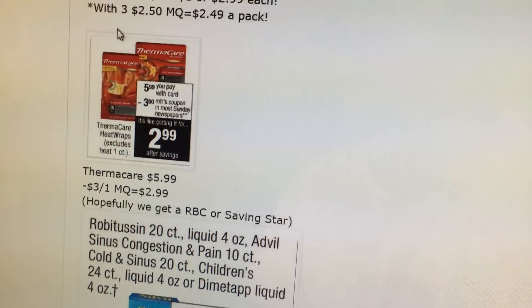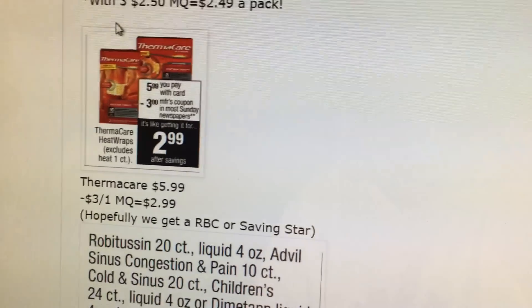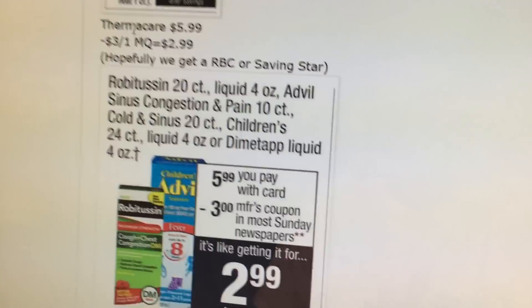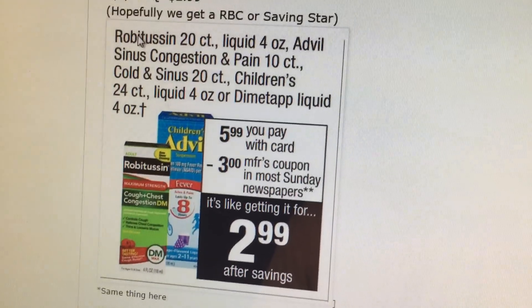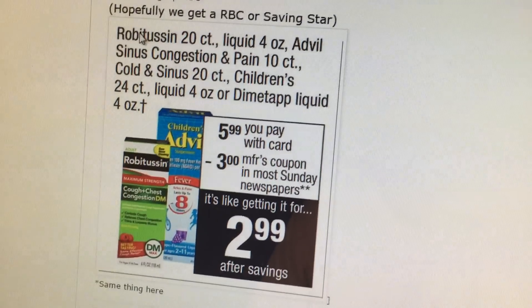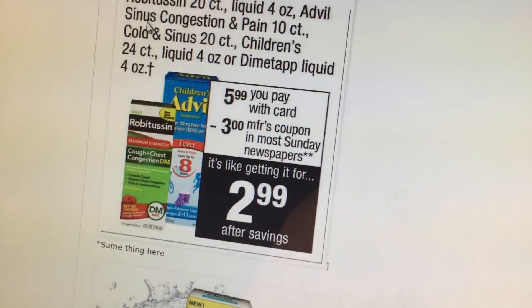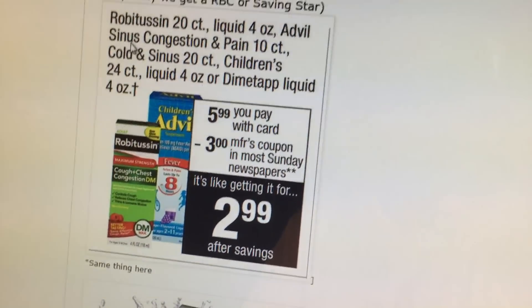Thermacare is $5.99. We are going to get a $3 coupon — hopefully I get a Redbox coupon or Saving Star because that would be a pretty good deal. Robitussin, Advil, Children's Advil, and Dimetapp are $5.99 with a $3.00 coupon coming. Same thing — hopefully we get some Redbox coupons or Saving Star offers.